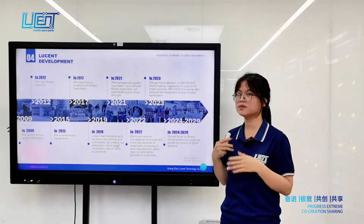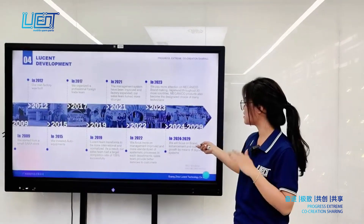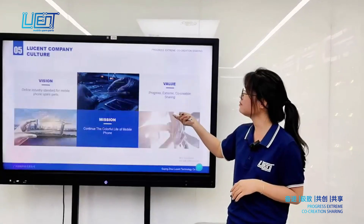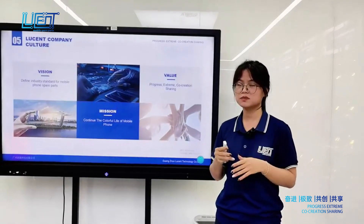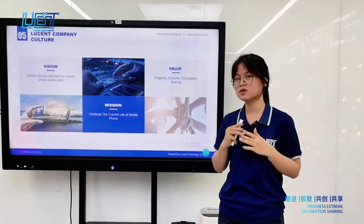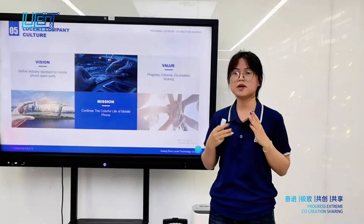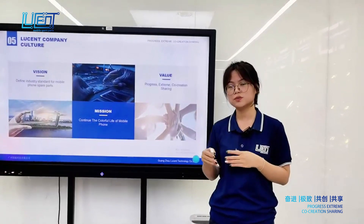Our Mechanical brand products have become the benchmark and a top designated choice for customers. In the coming 5 years, we will focus on brand enhancement and customer growth through digital systems. We follow the values of extreme service, co-creation, and sharing, with the mission to continue the colorful life of mobile phones and help clients grow from small to big, from big to stronger.